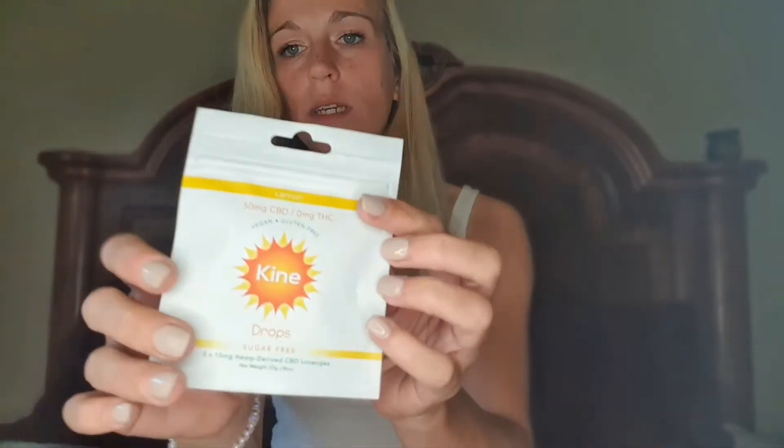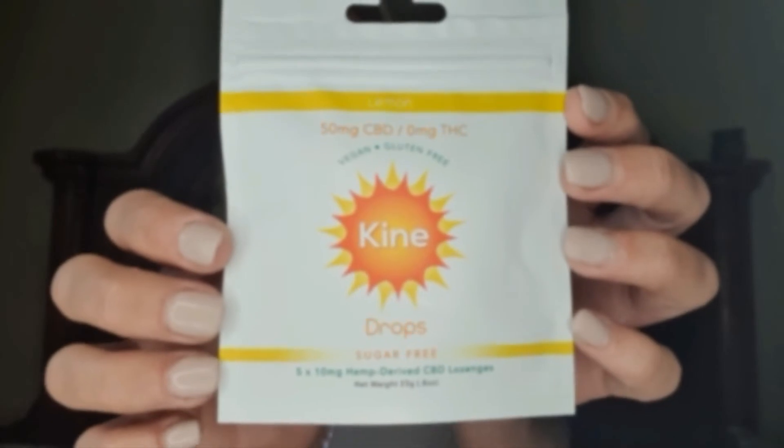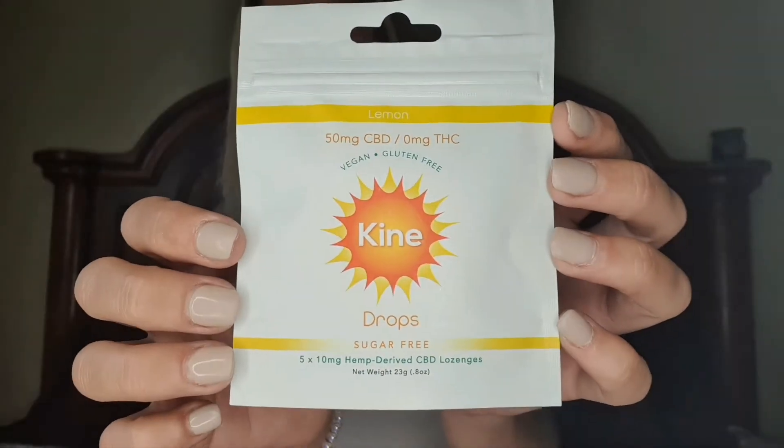Right here we have some lemon drops with 50 milligrams of CBD and 0 milligrams of THC. They're vegan and gluten-free from a company called Kine. There are five of them inside — they are CBD lozenges, zero sugar.